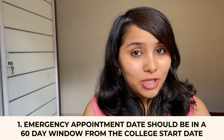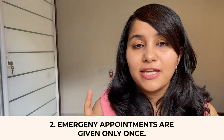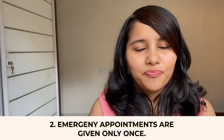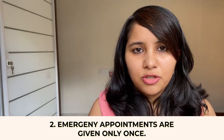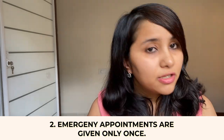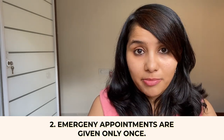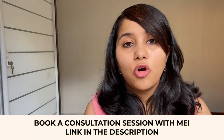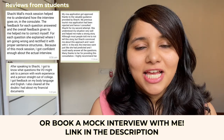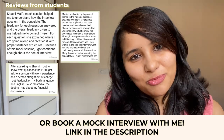The second point to keep in mind is that emergency appointments are given only once — you get only one chance. So make sure you are thoroughly prepared: have your DS-160 in place, all your documents in place, and your interview preparation complete before you book your emergency appointment. If you want help preparing, you can either book a consultation session with me or take a mock interview with me. A lot of students have done this and it's benefited them — details are in the description box below.